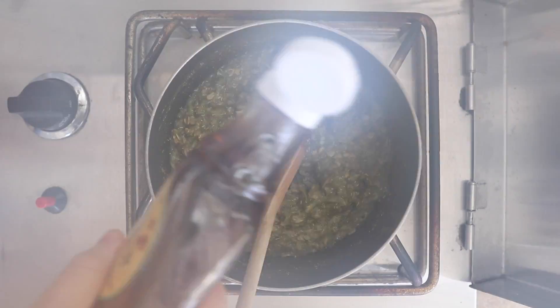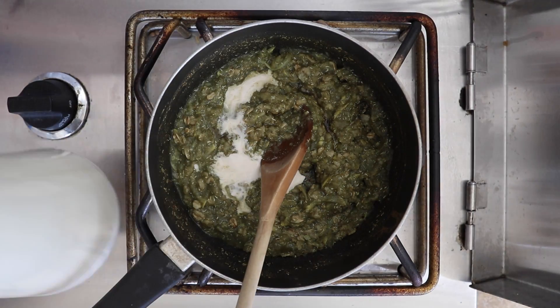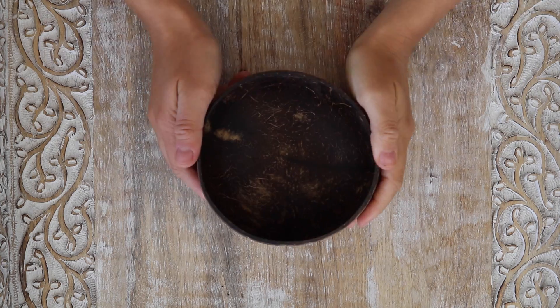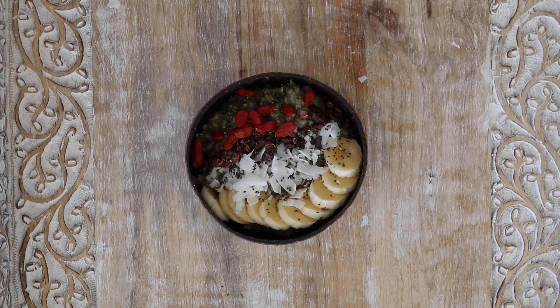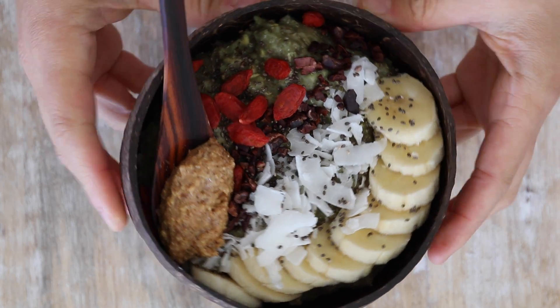I also added some Amazing Grass green superfood powder to add some more greens to my breakfast. Then I added some maple syrup and almond milk. I went a little crazy with the toppings — I added some banana, coconut, cacao nibs, chia seeds, and goji berries. And of course I have to have my nut butter.